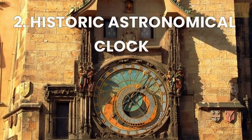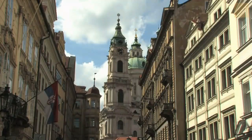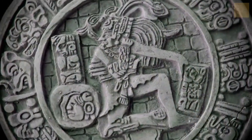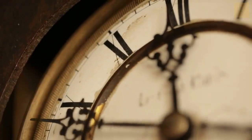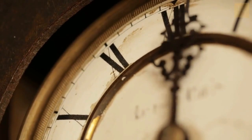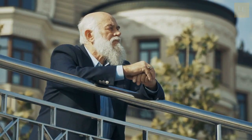Number 2: See the Historic Astronomical Clock. The Prague Astronomical Clock is the oldest functional astronomical clock in the world, dating back to the 15th century. It is one of Prague's most popular tourist attractions and is located in the Old Town Square. The clock is known for its incredible craftsmanship and design, featuring an intricate system of gears and symbols that mark the hours, days, and phases of the moon. You can watch the clock every hour, on the hour, when it comes to life with moving figures and chimes.